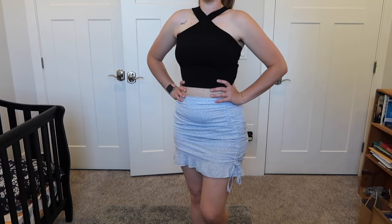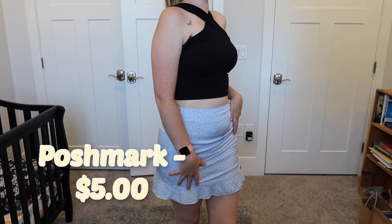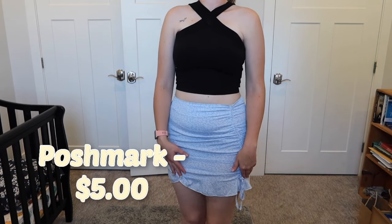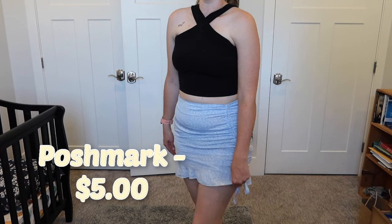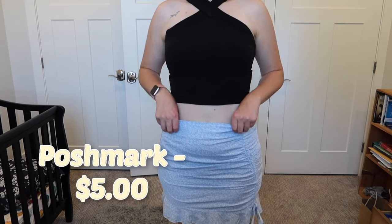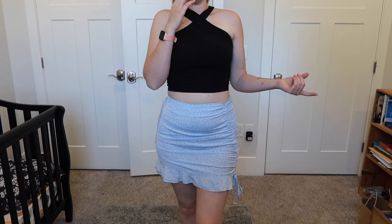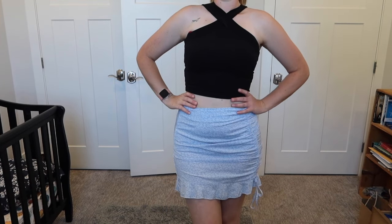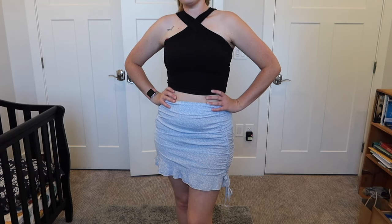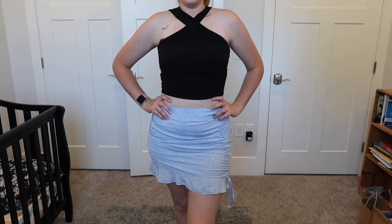This is the next skirt and the last piece of clothing that I have. It is so cute — I love this skirt. It's got this little wrench on the side so you can tighten it and it'll raise it up. I like to wear it as long as possible. I don't wear this skirt as often as the last one, but this is super cute. This one's from Shein and I got it off of Poshmark — I bought it from somebody for like five dollars and it's so cute.